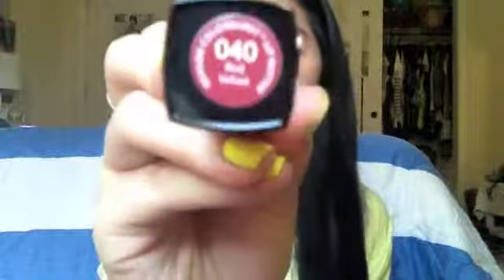Next I'm bringing the Revlon Lip Butter in Red Velvet, which is a dark reddish maroon color. It looks really scary, but if you apply it and sheer it out with your fingers, it just gives you a kind of berry tint. I'm actually wearing that on my lips right now, so it's not that scary — I love this.